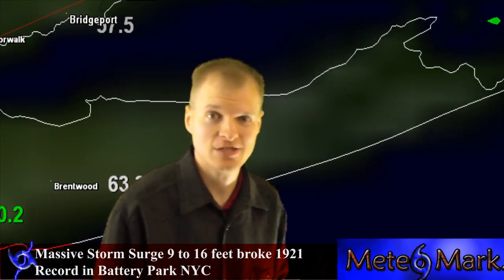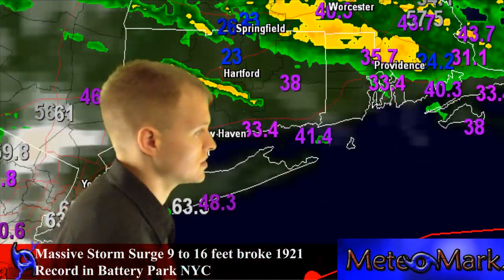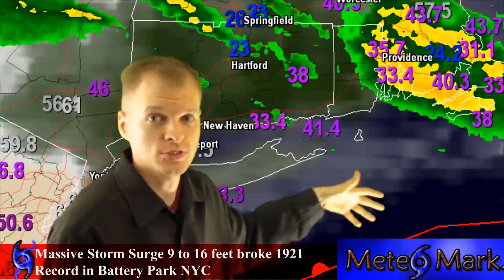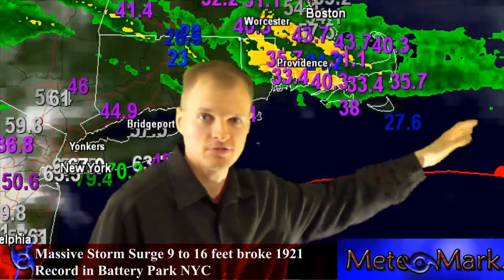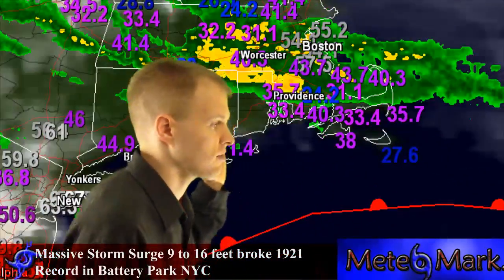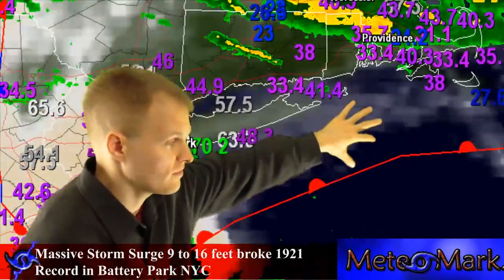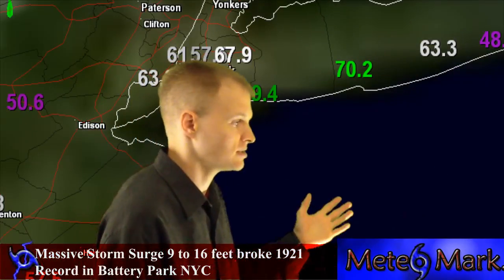Islip is reporting 93 mile per hour wind gusts. I'm overlaying the wind gusts here. This system is packing a punch. There are 90 mile per hour winds in Jersey City, over towards Boston, just south of Boston, Nantucket, Martha's Vineyard, all these islands, as well as the coastline. Providence, Rhode Island is at 83 miles per hour, and heading down towards southern New York we've got mostly low 80 mile per hour wind gusts now.